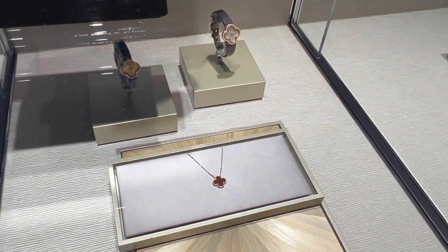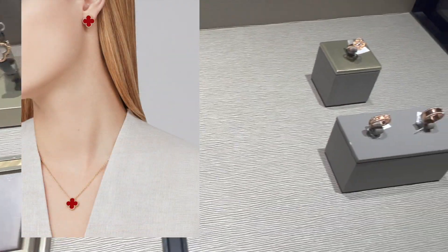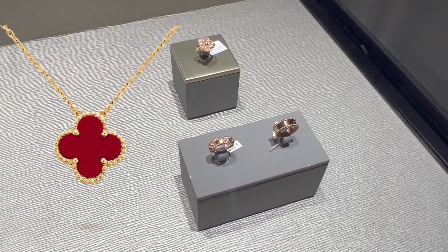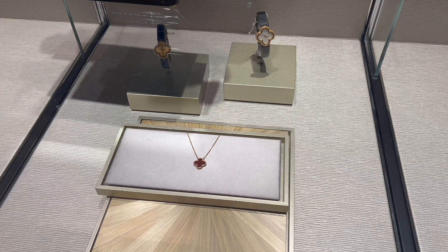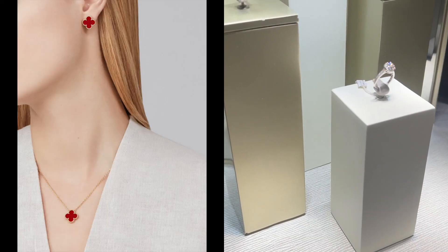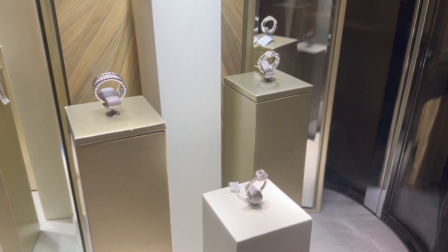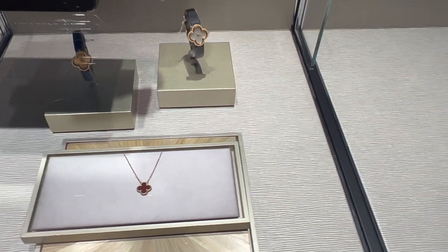They also have the vintage Alhambra necklace in yellow gold with the carnelian stone available. If you watch some of my other videos, you know how much I love the carnelian stone — it symbolizes life, livelihood, energy, and happiness, and it's also a stone that is really easy to care for compared to other stones. The necklace is currently retail for $2,900.